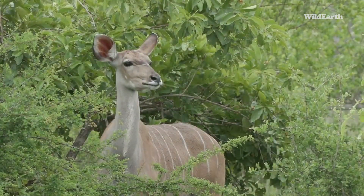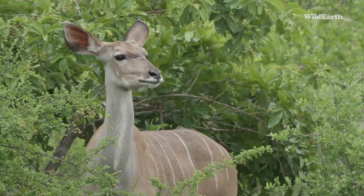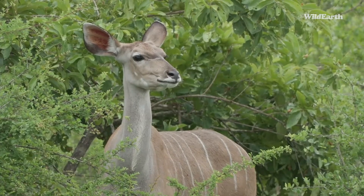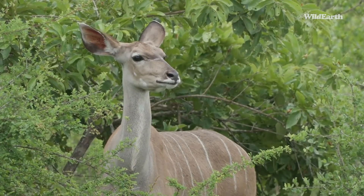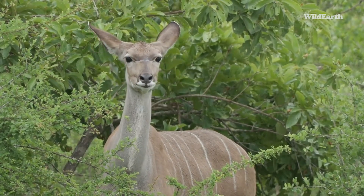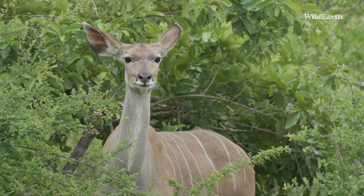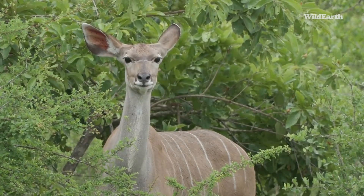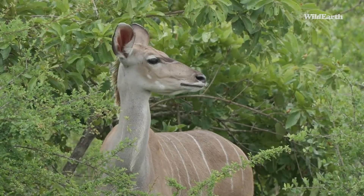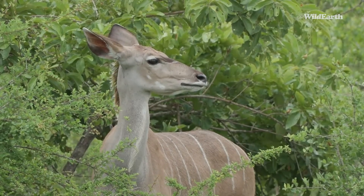Look at this — we've got a beautiful female kudu. You can see one ear pointing forward, the other pointing backwards, listening out for anything, any danger. Aren't they beautiful? I love kudus. So why do I say it's a female? Well, if it was a male it would have big spiraled horns — like a corkscrew — coming out on top of the head. Clearly this is a female, and there's one or two of them, one also in the background.